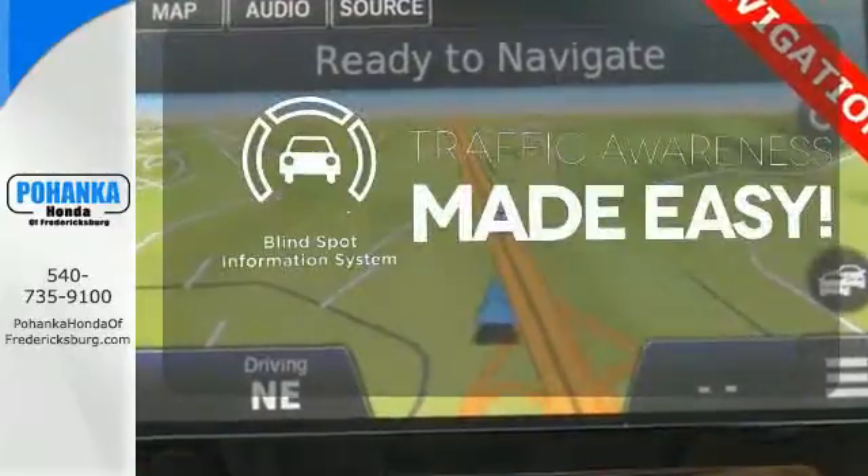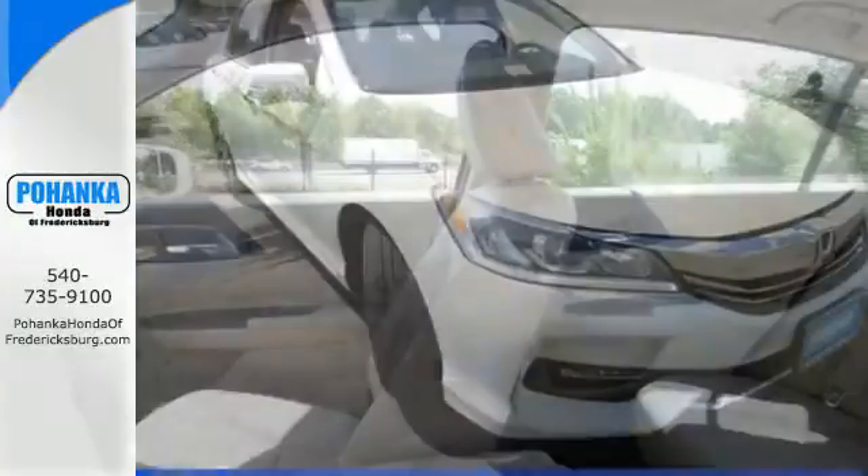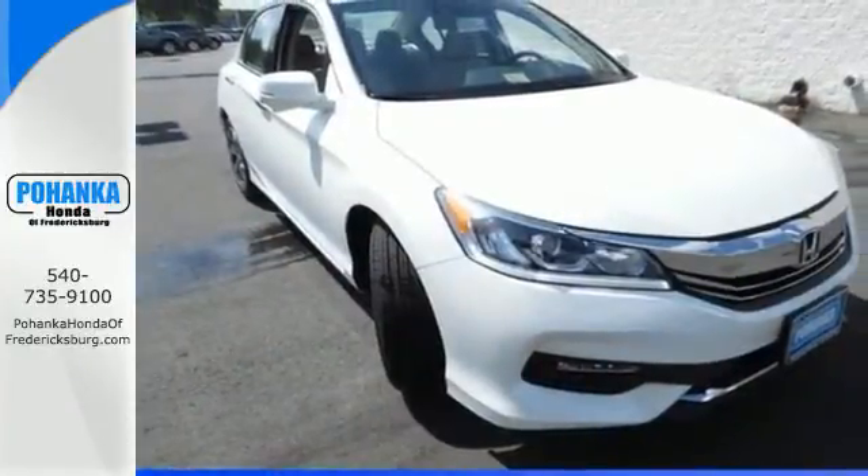The blind spot indicator helps you maneuver through traffic. Surprising luxury and sensibility for every day. Take this Accord for a test drive.